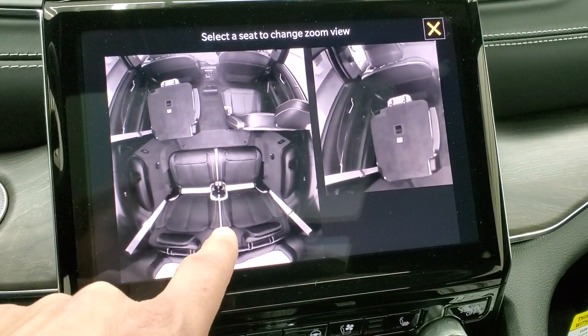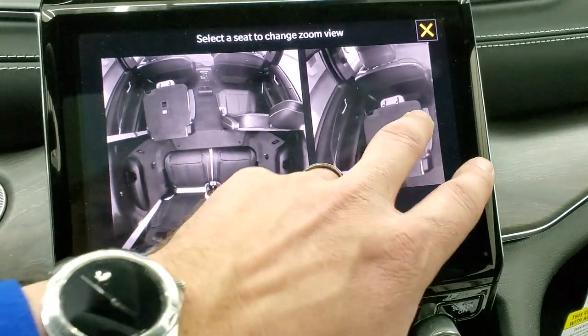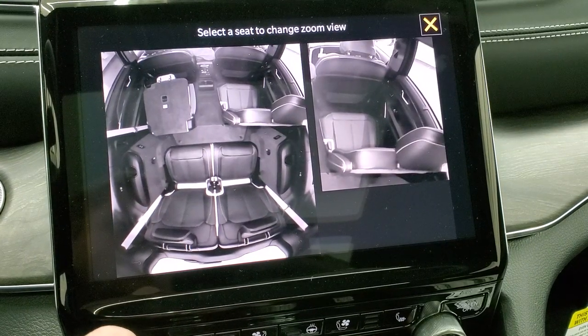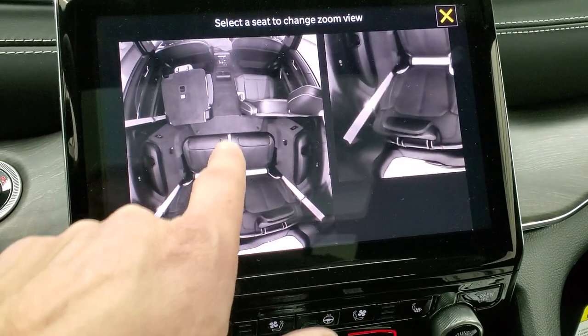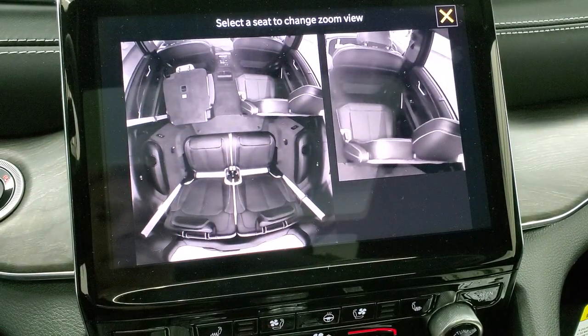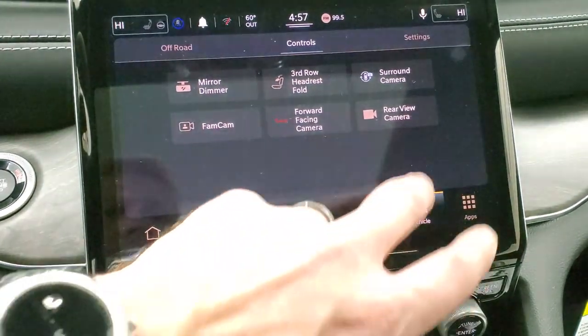There's the fam cam, which is pretty cool. You can see what's going on in the third row seats and the second row seats, and you can zoom in — so if that kid is the one not behaving, you can zoom in on that person or the person in back, make sure everybody's comfortable. Really a cool system.